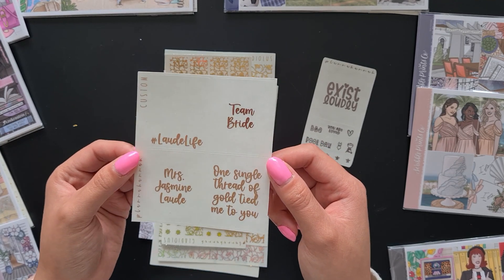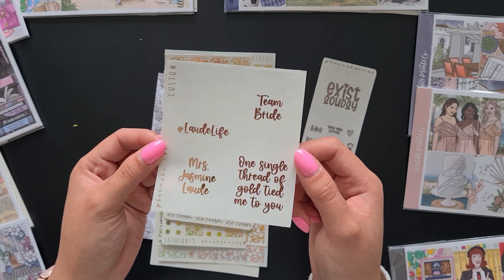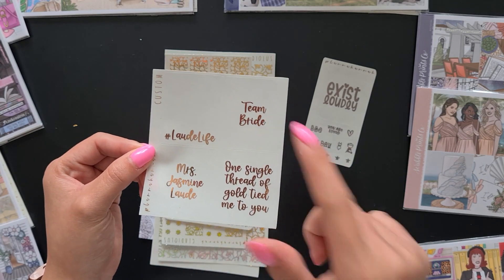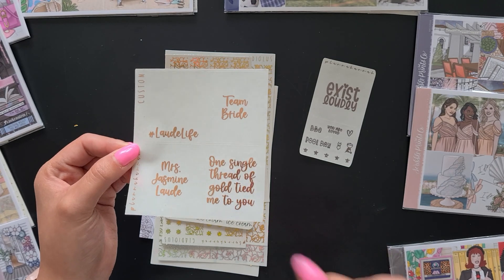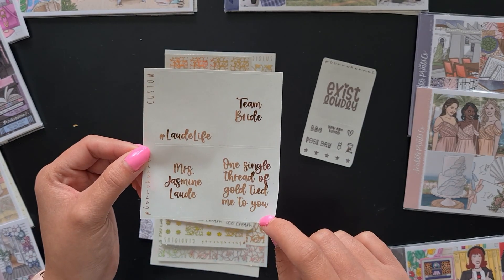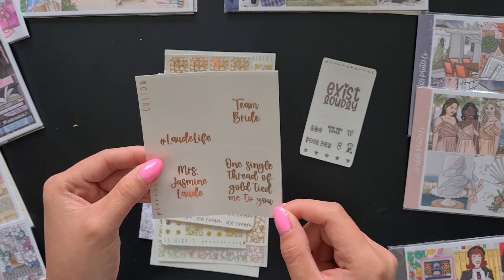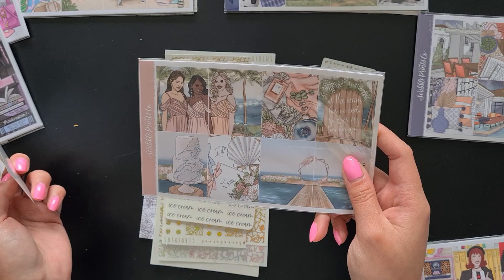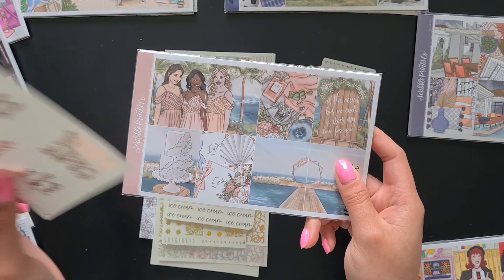Then we have some custom quote overlays in rose gold — these are for my friend Jasmine's wedding. We have hashtag Lardy Life, Mrs. Jasmine Lardy, Team Bride, and a Taylor Swift quote: 'one single thread of gold tied me to you' from her song Invisible String. These quotes go along with a wedding kit I got from Scribble Prince Co. last year to mark my friend Jasmine's wedding.